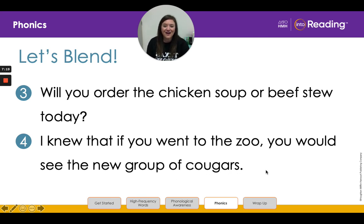My second grade friends, you did amazing today with your phonics lesson. And I will see you next time. Bye.